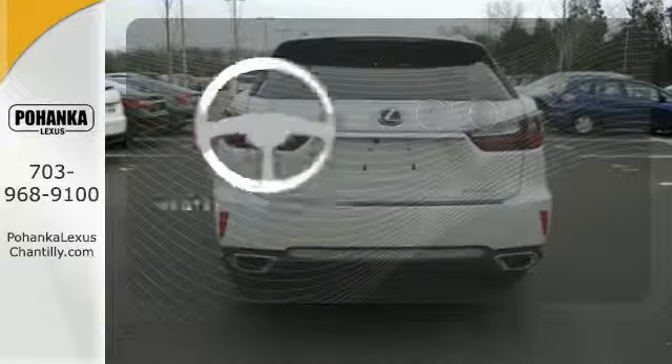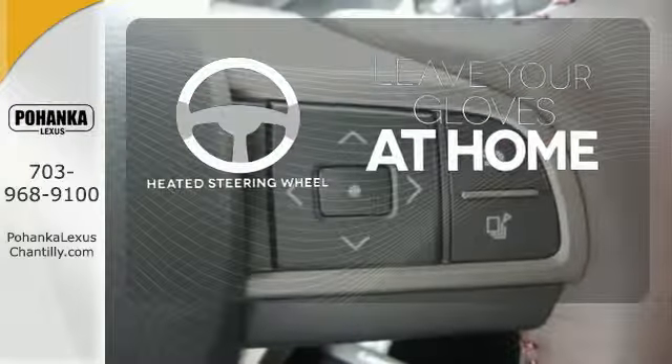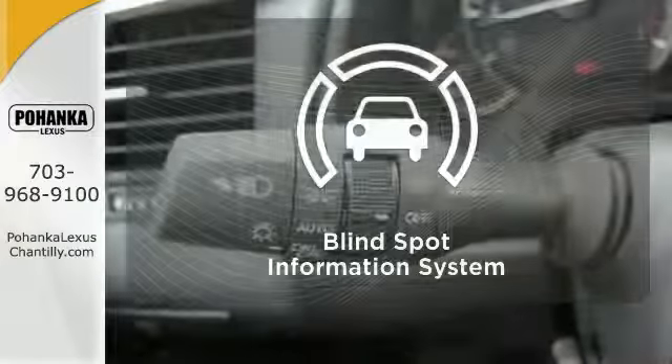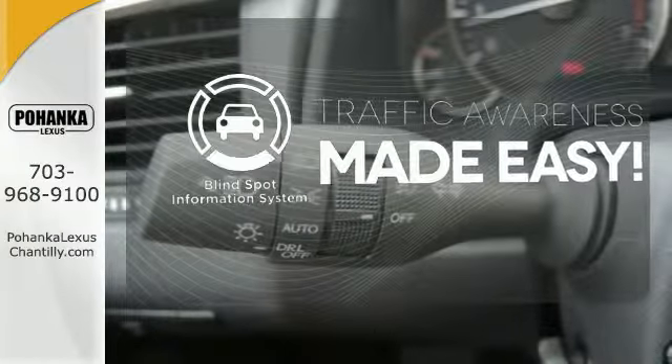Leave your driving gloves at home, thanks to the heated steering wheel. Control the road with all-wheel drive. The blind spot indicator helps you maneuver through traffic.